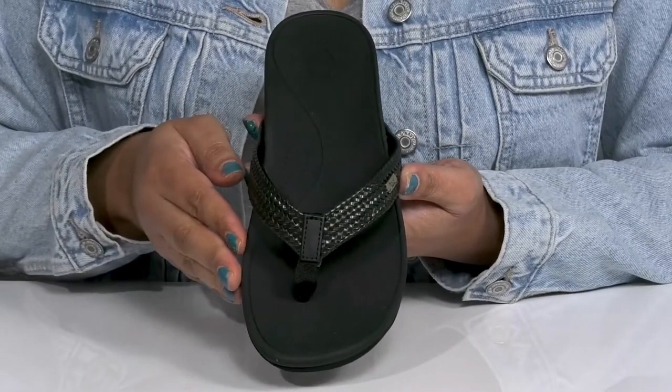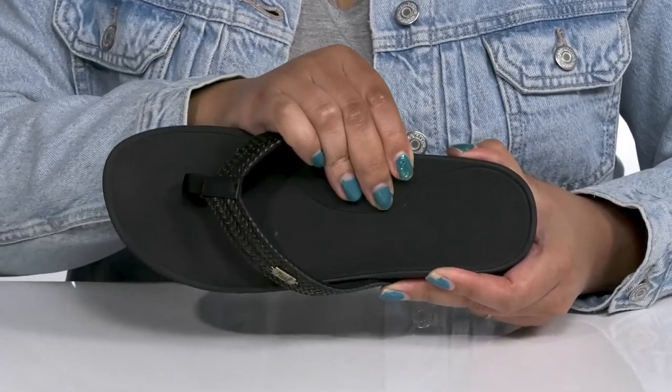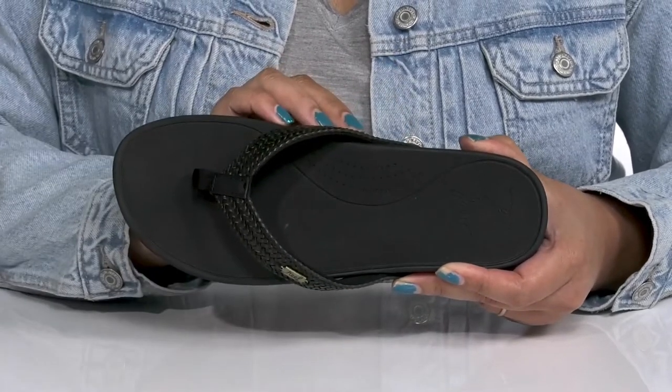Giving you a simple yet stylish look you're sure to love. Inside there is a textile lining with a cushioned footbed that has added arch support to keep you comfortable all day.